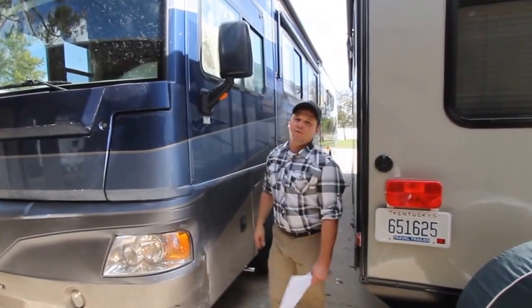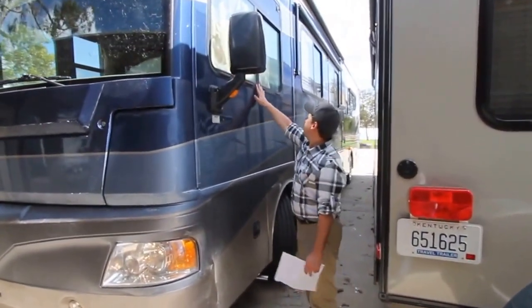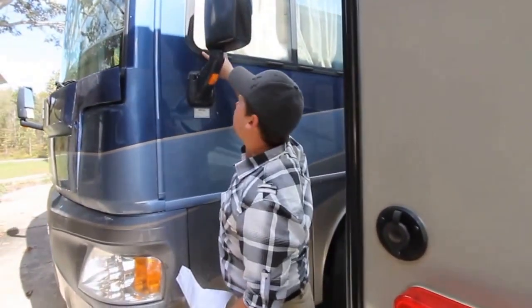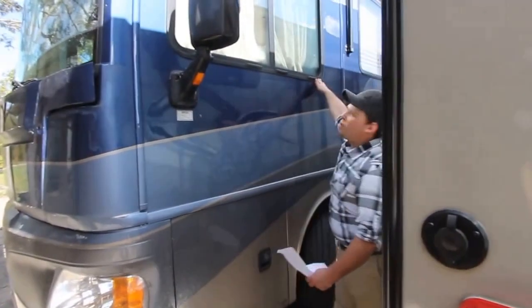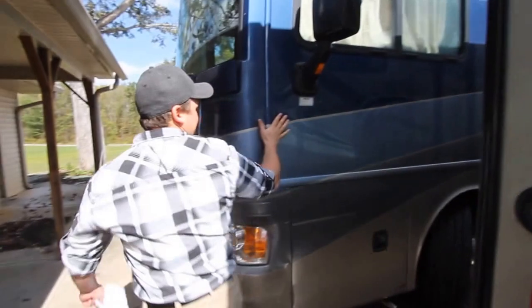Another thing you can look for on a garage-kept coach is the rubbers around the windows — they will shrink and they will pull. If you notice the corners and cracks on these, they're not shrinking, fading, or pulling away from the window, and that's a big one.